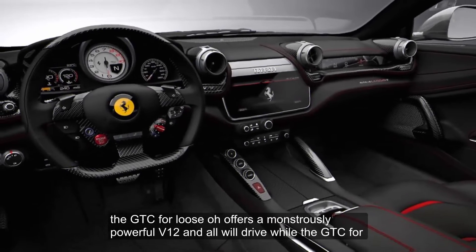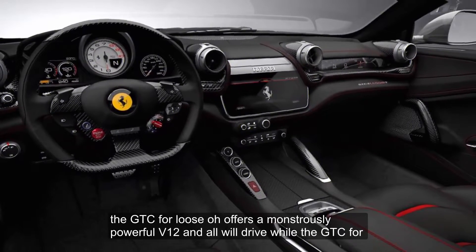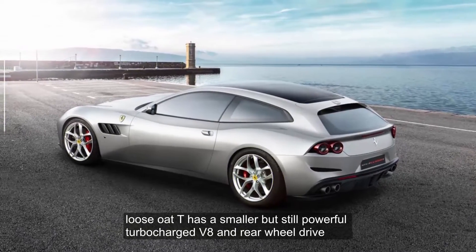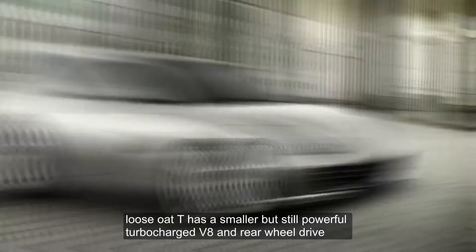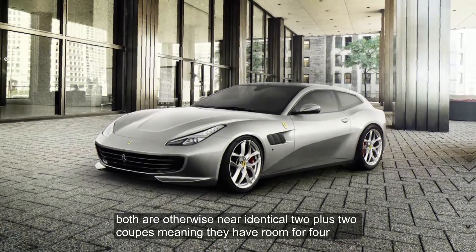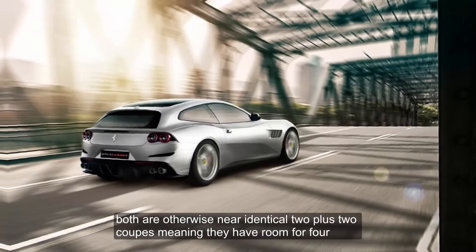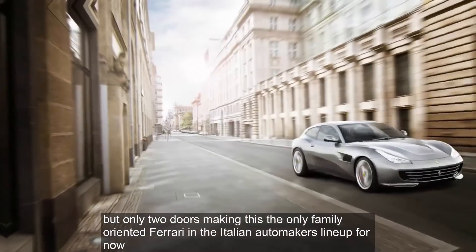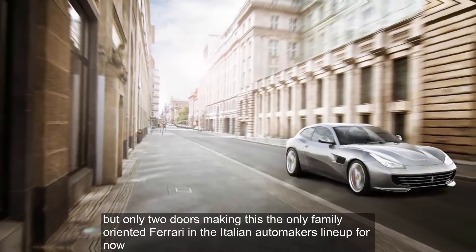The GTC4 Lusso offers a monstrously powerful V12 and all-wheel drive, while the GTC4 Lusso T has a smaller but still powerful turbocharged V8 and rear-wheel drive. Both are otherwise near-identical 2-plus-2 coupes, meaning they have room for 4 but only 2 doors, making this the only family-oriented Ferrari in the Italian automaker's lineup, for now.